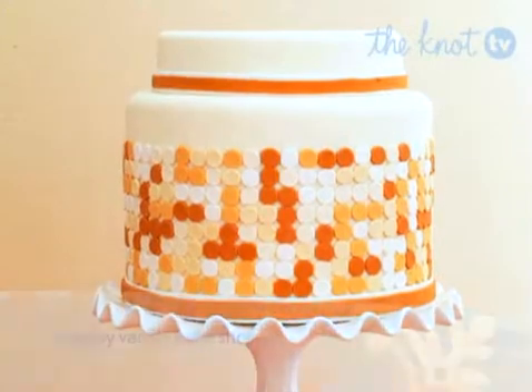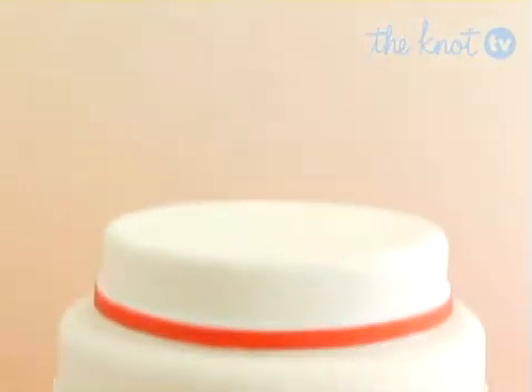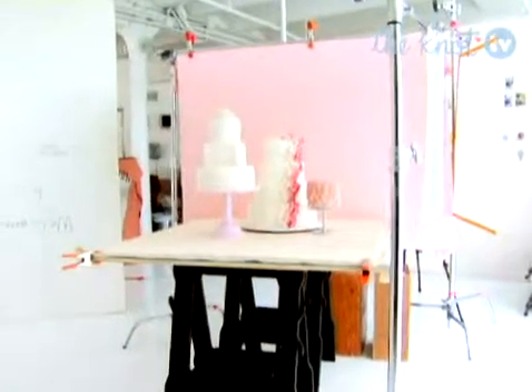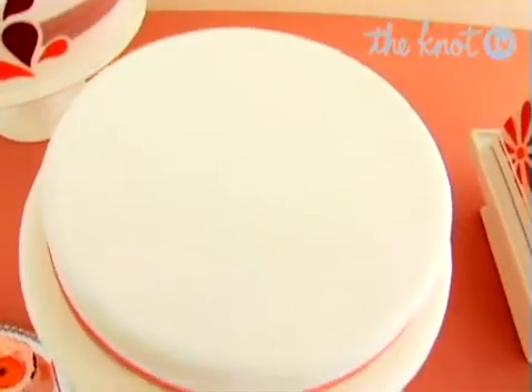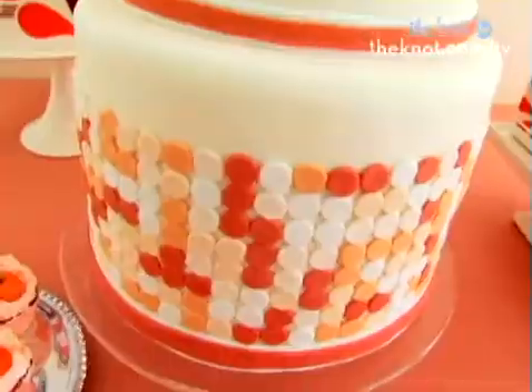Have fun with modernity by choosing a unique cake shape. The two disproportionate round tiers and the varied colored polka dots might make this an atypical wedding choice, but it's classy and stylish at the same time. The various shades of orange, apricot, ivory, and white further accentuate the contemporary vision with the patternless choice of color placement.